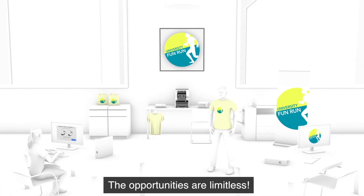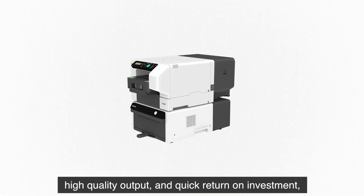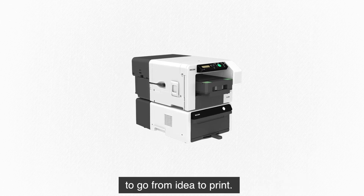The opportunities are limitless. With a small footprint, high quality output and quick return on investment, the Ricoh RI100 makes it simple to go from idea to print.